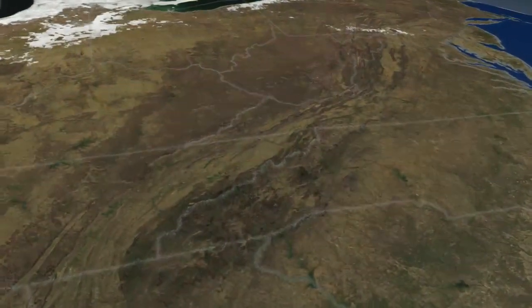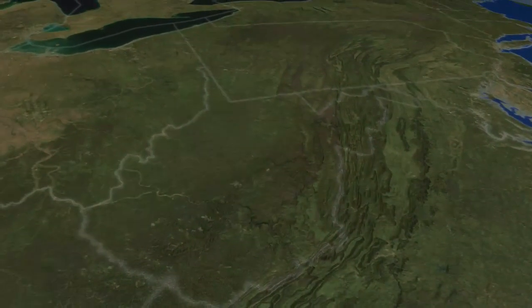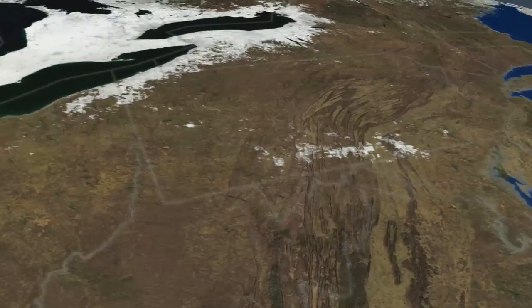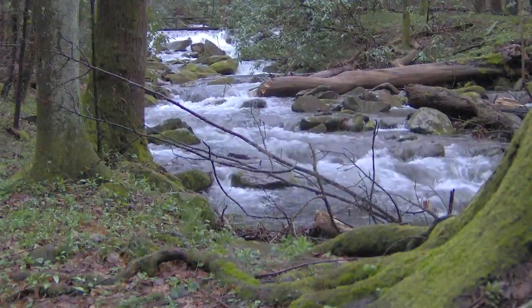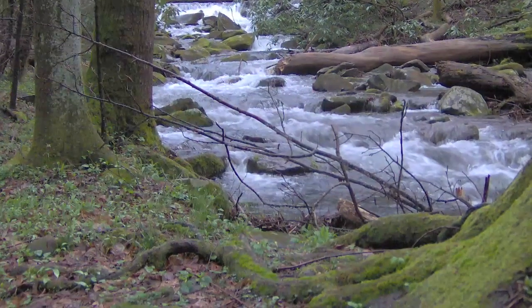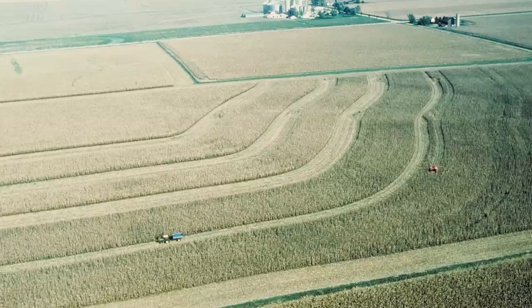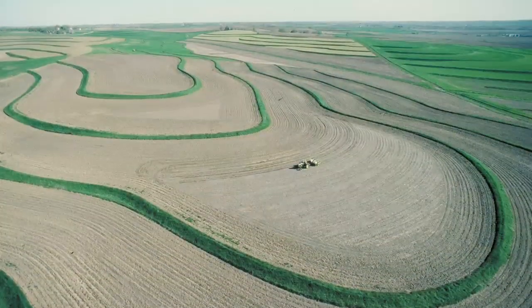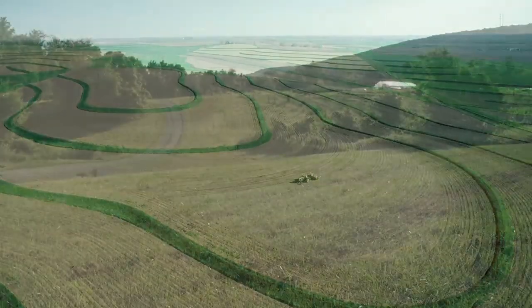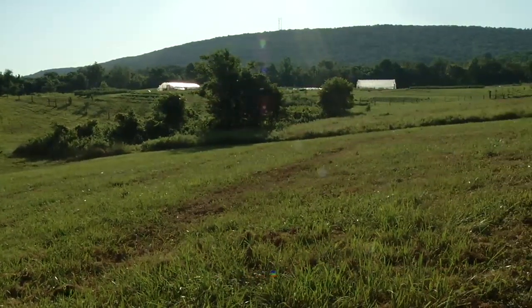Imagine what the east coast of the United States looked like before the cities were built, before the sprawl of the suburbs, and before farmland dotted the countryside. Old growth forests made up much of the landscape along the east coast. As people began developing the land, they cleared the forests for fertile planting soil and pasture. This alteration of the landscape is called land use change, and it's still happening all over the globe.